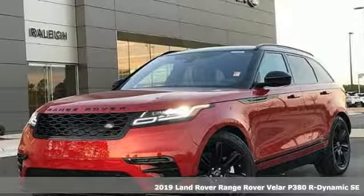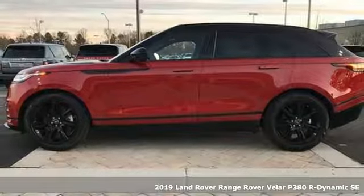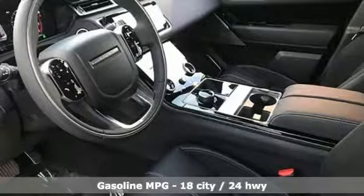Here's a new 2019 Land Rover Range Rover Velar. This is a versatile piece of machinery, as capable as it is striking. It comes with great features you love.